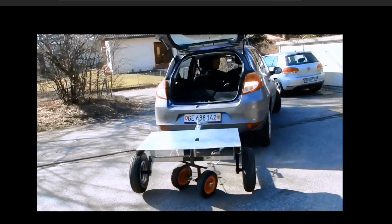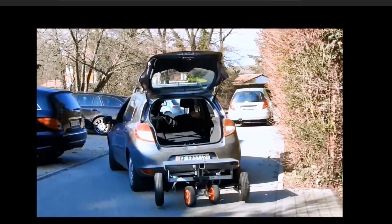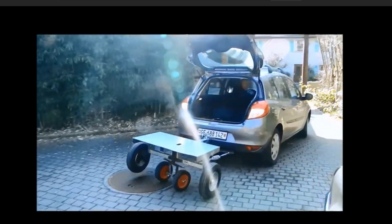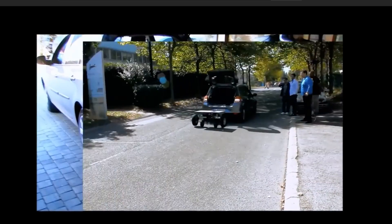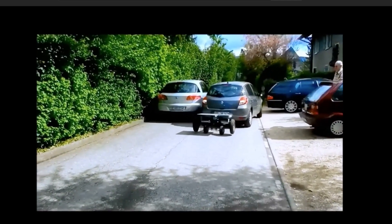And problem number two: drivers are really rubbish at backing up trailers. Well, this one - the guy solved it by putting little wheels underneath the trailer, so it acts as a rigid platform. Watch this video of this guy going at an incredible speed backwards and putting his trailer in the garage. I think even Luddites like me could back up my Zoe with this trailer behind me. What do you think?